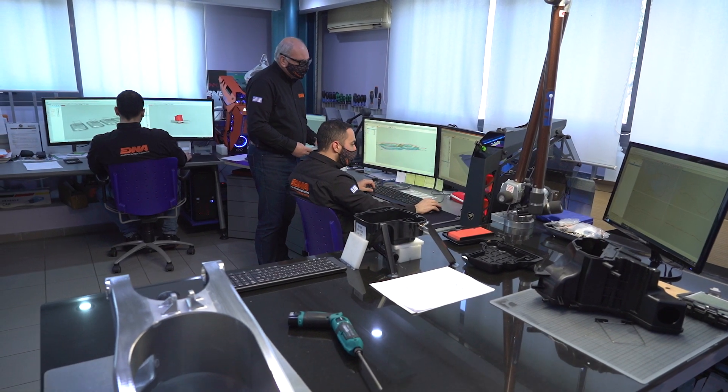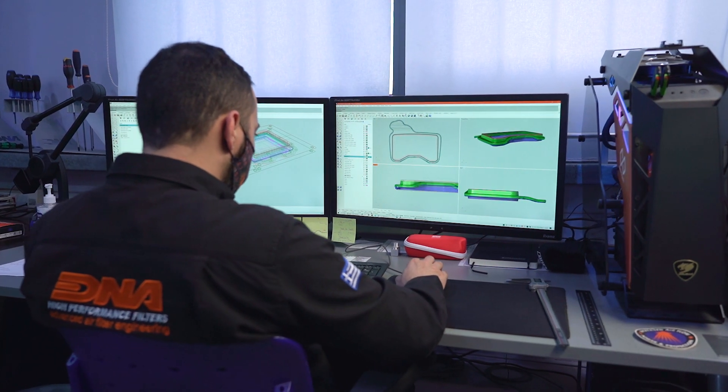Since the early beginning, DNA Filters has decided to do everything in-house — or almost everything in-house. We do not produce boxes, of course, but we have R&D in-house, machining in-house, production in-house, packaging in-house, and shipping in-house.